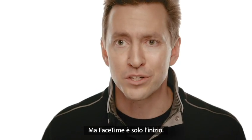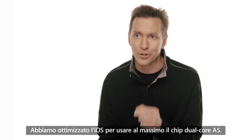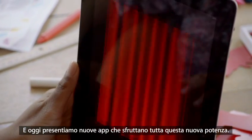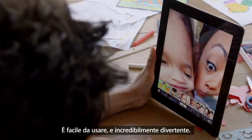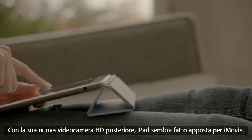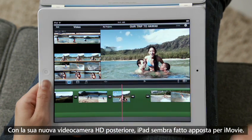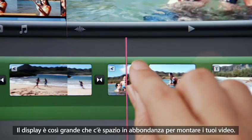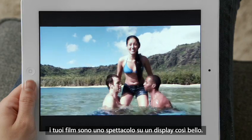FaceTime is just the beginning. We optimized iOS to take advantage of the A5 dual-core chip, and we're introducing new apps that really leverage all this processing power, like PhotoBooth. It's so simple to use and it's just ridiculously fun. With the new rear-facing HD video camera, iMovie is just a natural on the iPad. The display is so big that there's plenty of room to edit your video, and when you're done, your movies look awesome on the big, beautiful display.